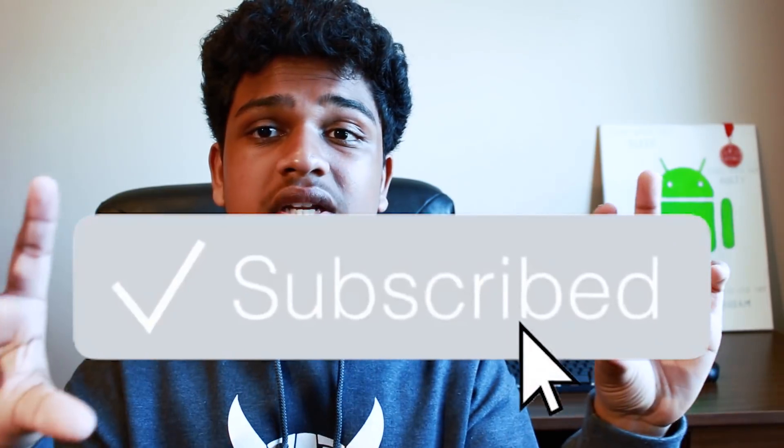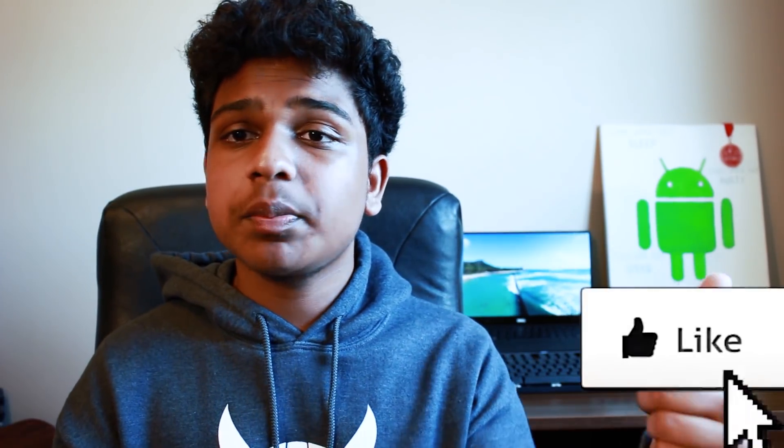And thank you for going ham on that subscribe button — it really keeps me going. If you haven't already, go ahead and subscribe. It's a red button right under this video. Also drop a like if you end up liking this video. So let's get started.